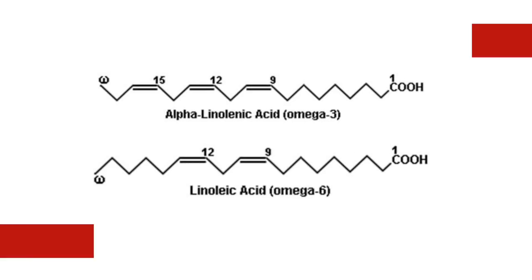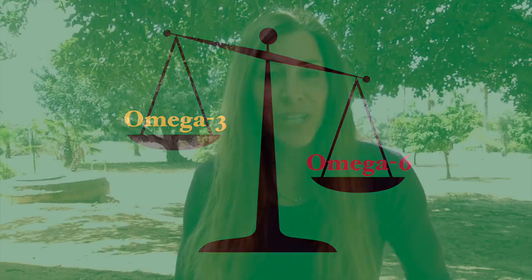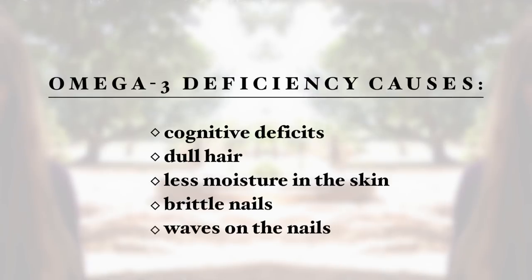The next nutrient deficiency is omega-3 fatty acids. There are two essential fatty acids — omega-6 and omega-3. We tend to get sufficient omega-6 through a modern diet, but omega-3 is less likely to be adequate. This nutrient is especially important for learning. Signs of deficiency include dull hair, dry skin, brittle nails, waves on the nails, and ADHD is very common in children with this deficiency.